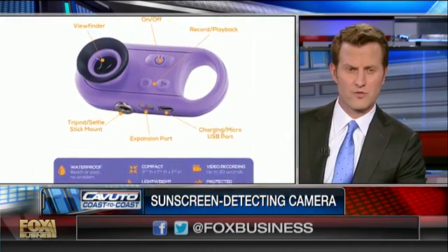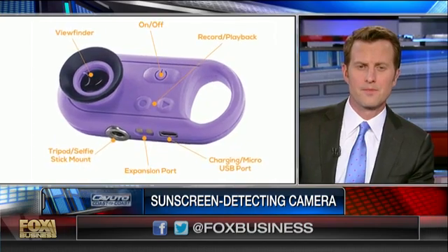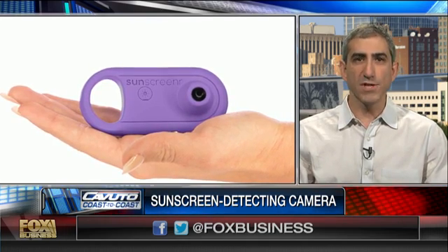You carry it around — it's like a key chain, it's very small. You can carry it around, take it to the beach, take it wherever. We designed it to be really rugged, because we're aware this thing is going to have to live in the bottom of your beach bag and go into environments that are wet and sandy.